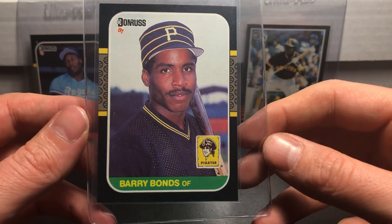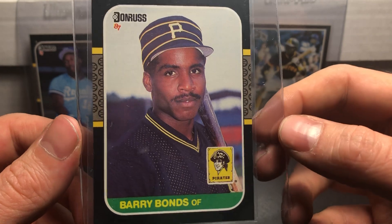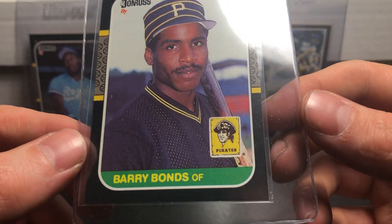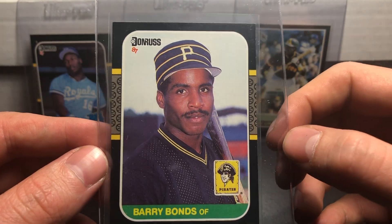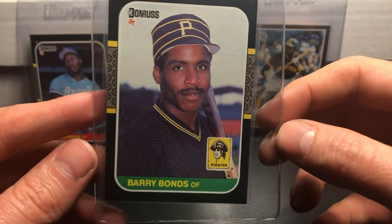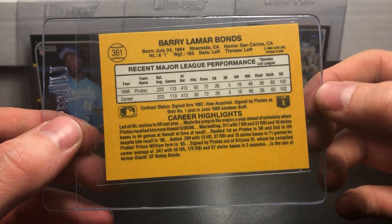This one is a 1987 Donruss Barry Bonds rookie card. This one also looks like it's in decent shape — probably a 9, I'm going to guess, just because these black borders are so tough to get graded well. You can see a little bit of fraying on the top of the card, and it also happens on the bottom, but the front looks pretty good and the back looks perfect.